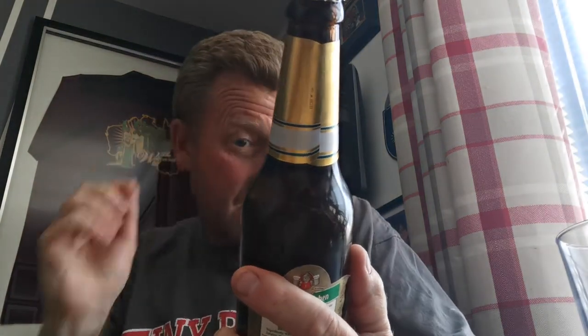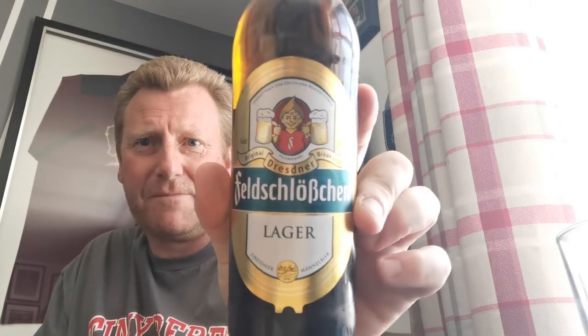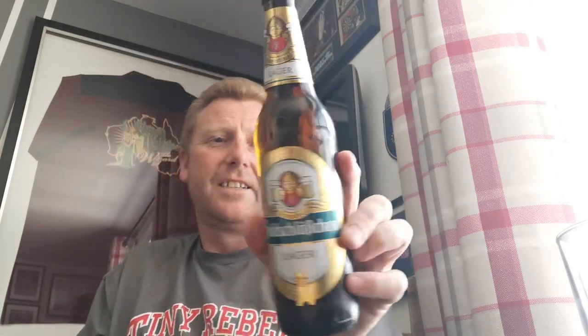Initially from Asda, £1.13 a bottle for a 500ml bottle. It's 4.5%. And it's a bottle of Feldschlobschen — or Feldschlo-somethingchen — lager from Dresden, apparently. Coming in at 4.5%, half a litre bottle. It says on the back from Dresden, but produced in France.